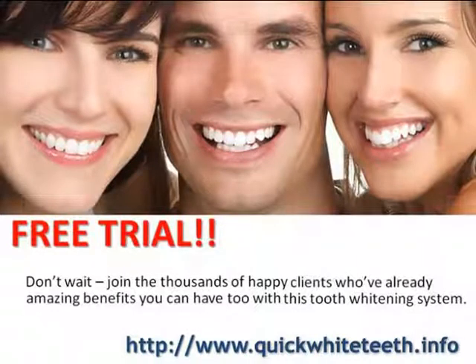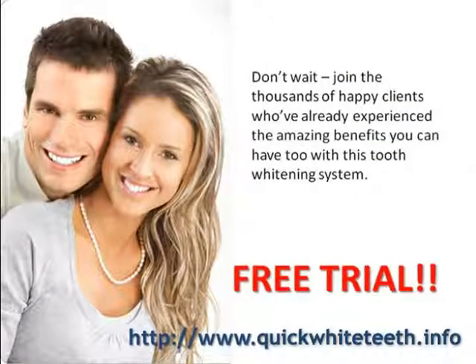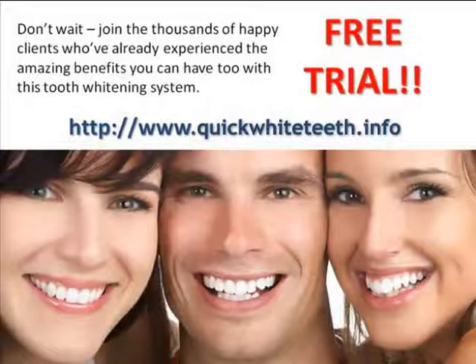Number one: how advanced is the product? When Crest Whitestrips first came out, it took as long as a month of using the product to see results. Now they've improved the formula so much that it only takes a few days to lighten your teeth, so make sure you're getting the most recent version of the product you choose. The most advanced at-home whitening products will lighten your teeth about three to five shades in under a week, although there are products you can get online that will do a better job in the same amount of time for less money.